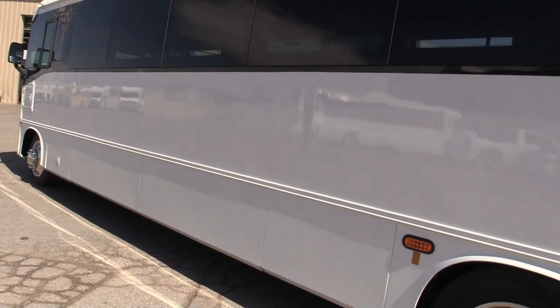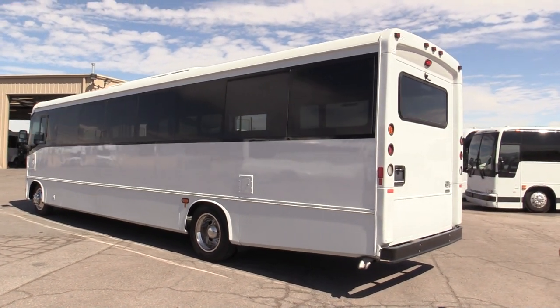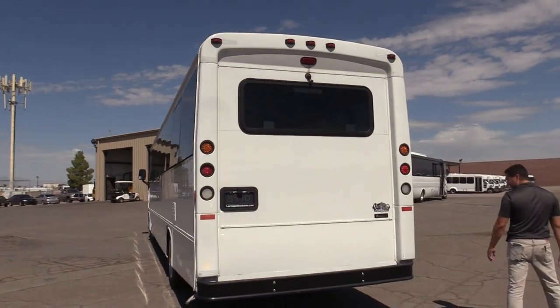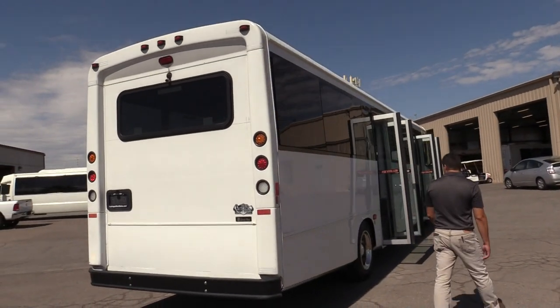This is a 33 passenger bus, so this is a lot. You're going to find this is probably one of the best values on our site right now. Paint looks pretty decent. Steel bumper. Just a few nicks here and there, nothing major.